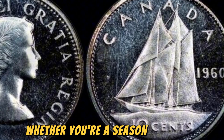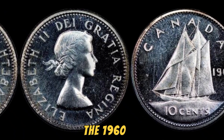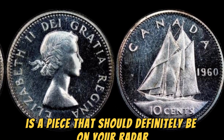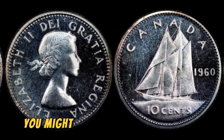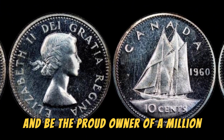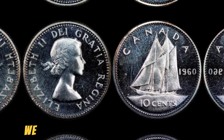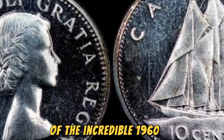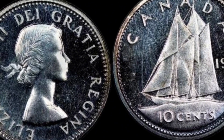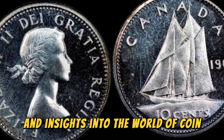Whether you're a seasoned collector or just starting out in the world of coin collecting, the 1960 No Canada 10 cents coin is a piece that should definitely be on your radar. Who knows, you might just stumble upon one in your own collection and be the proud owner of a million dollar coin. We hope you enjoyed learning about the incredible 1960 No Canada 10 cents coin and its astonishing value. Stay tuned for more fascinating stories and insights into the world of coin collecting.